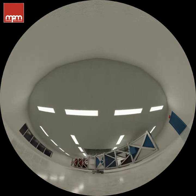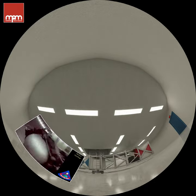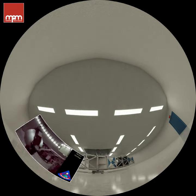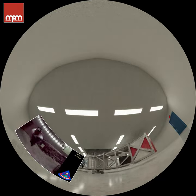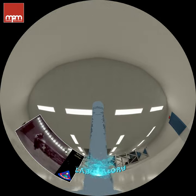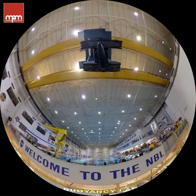The centrifuge is critical in preparing astronauts for what their bodies feel like on liftoff and re-entry. But in space, you're weightless — you float. How do you train for that? Next stop, the Neutral Buoyancy Laboratory. The space pool.